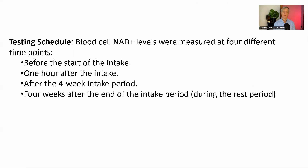To track the impact of NMN supplementation, blood NAD+ levels were measured at four key time points: first, at baseline before any supplementation; second, one hour after the first dose; third, after the four-week intervention period was completed; and finally, four weeks after the intervention ended, to see if NAD+ levels remained elevated. This timeline allows us to see both the immediate and longer-term effects of liposomal and non-liposomal NMN on blood NAD+ levels.